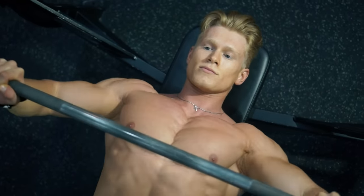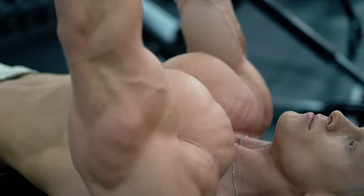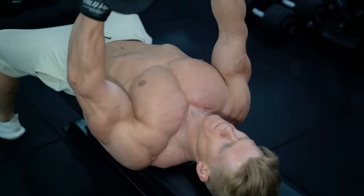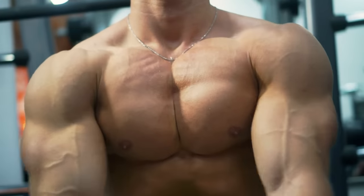Follow this with flat bench press, close grip press, and flies for a full rounded chest.